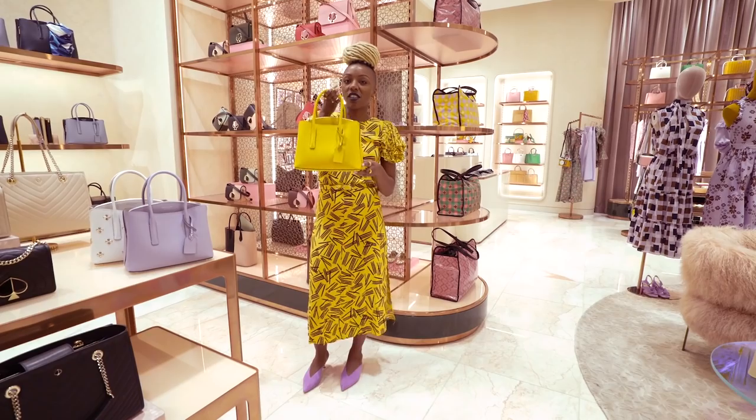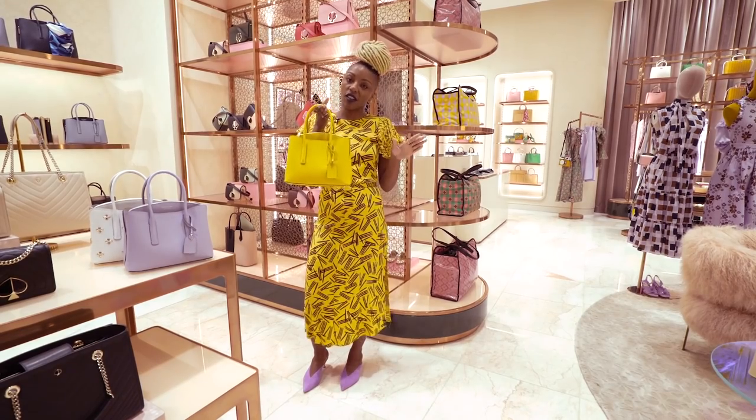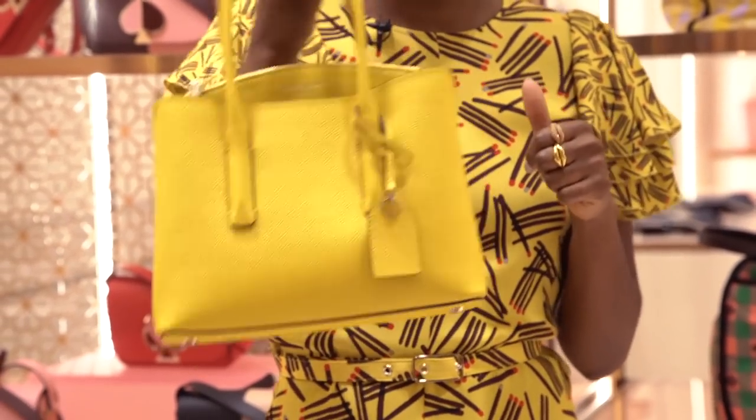And then we have yellow — you can never go wrong with yellow. I'd wear yellow all year round. So let's talk about some more pieces.